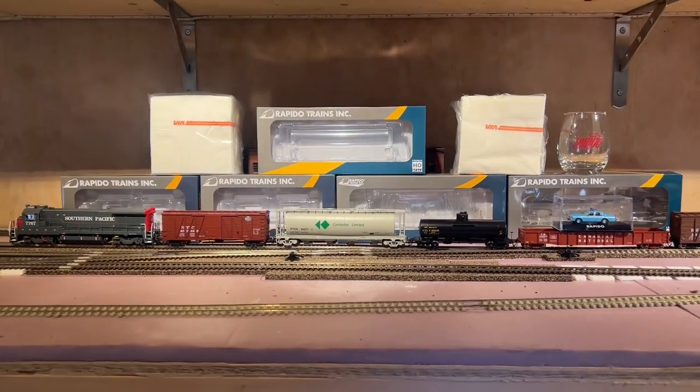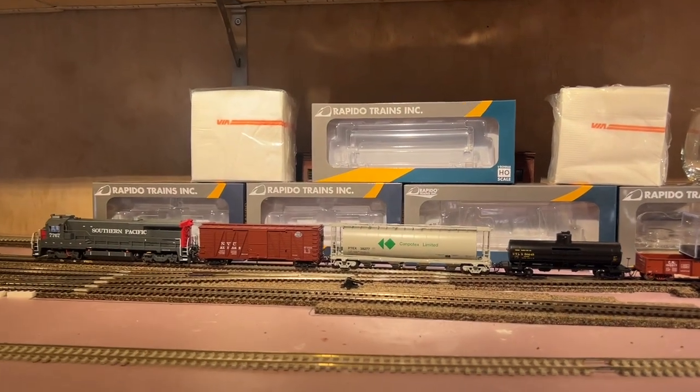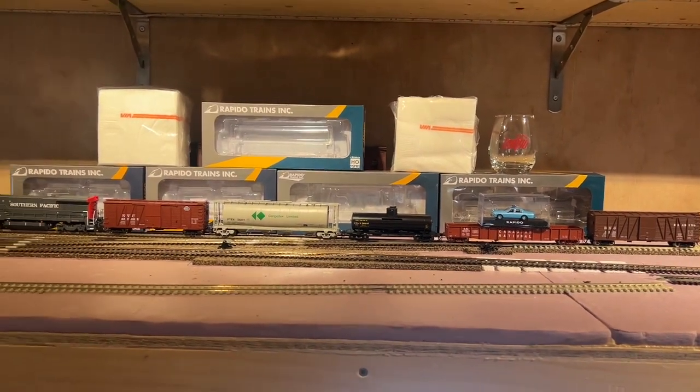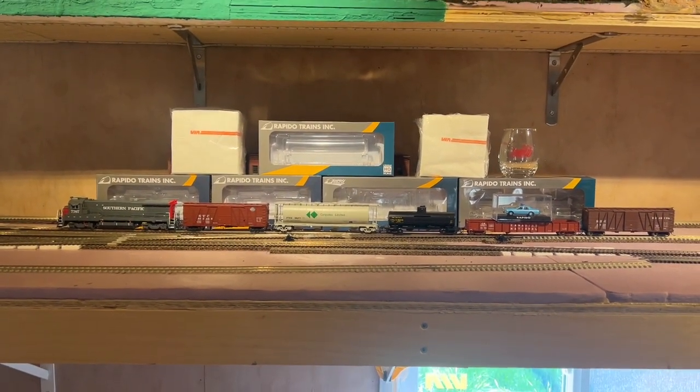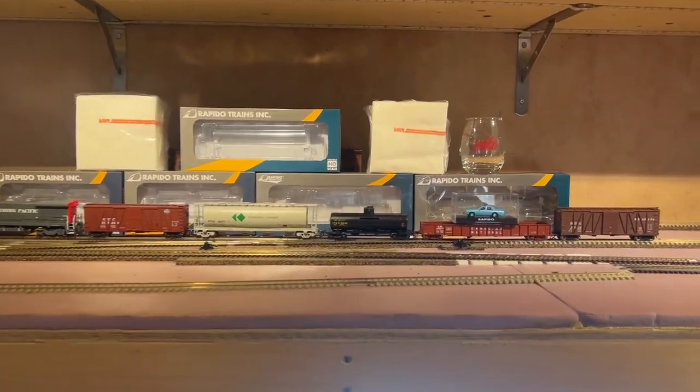Alright guys, that's it for the mystery boxes — HO scale mystery box and the HO scale premium from Rapido Trains. Head over to the website if you like mystery — grab a box, grab two, why not! The cop car is pretty cool too.